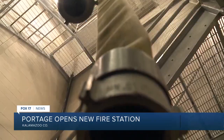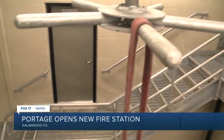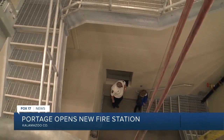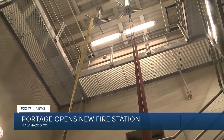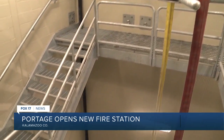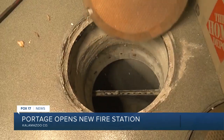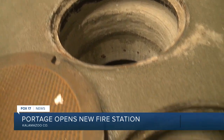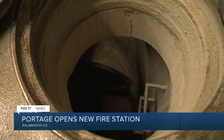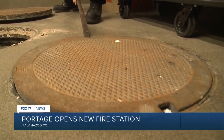The new station also brings in versatile training equipment that firefighters can train on year-round, something they weren't able to do before. They are now able to do ladder training as well as high-angle training inside the hose tower. They also have a technical rescue team with a confined space underground setup — three manhole structures all interconnected with different diameter pipe.